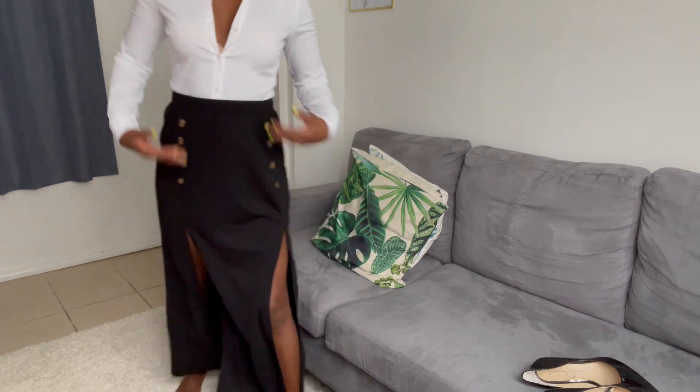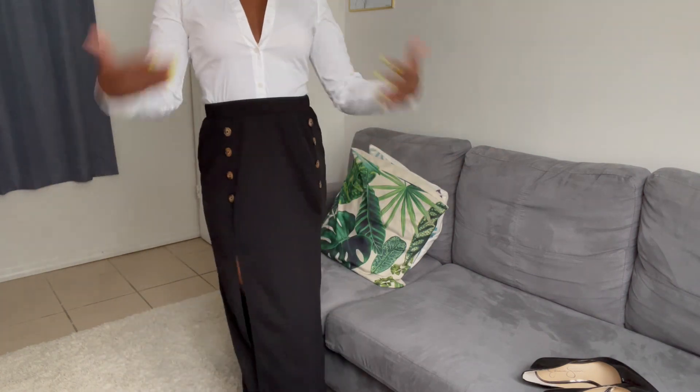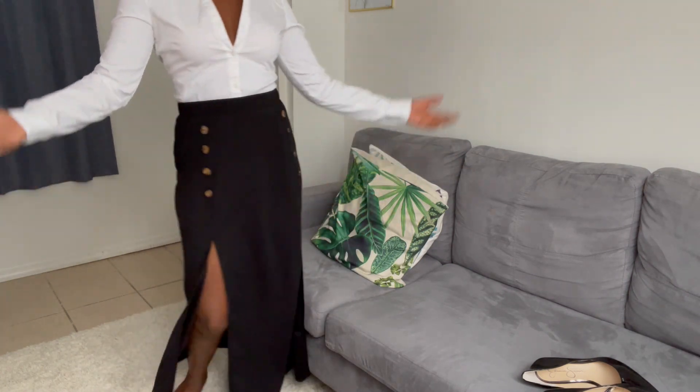People can wear this to work because it's simple and classic for a secretary look. Of course, we're going to be pairing it with black heels, and I'm also going to be pairing this with stay-up stockings because they're lacy.